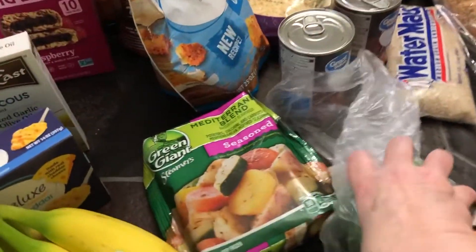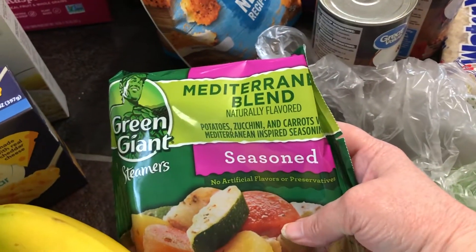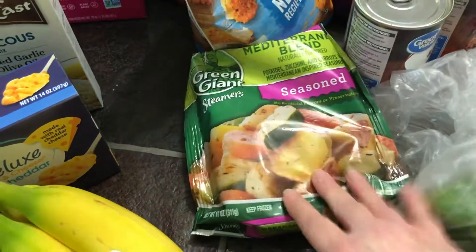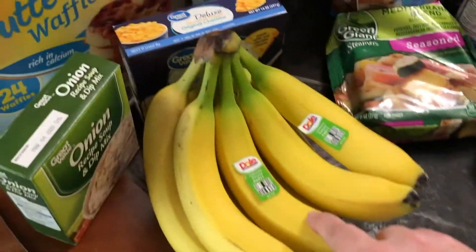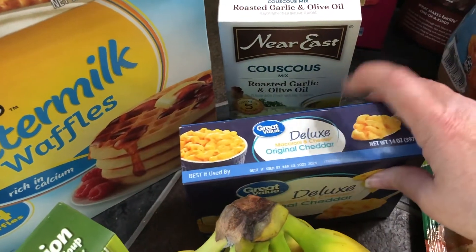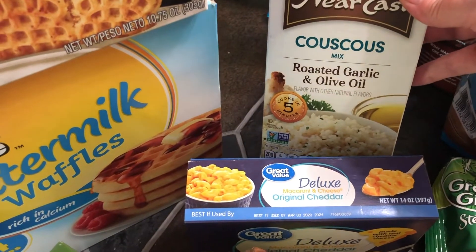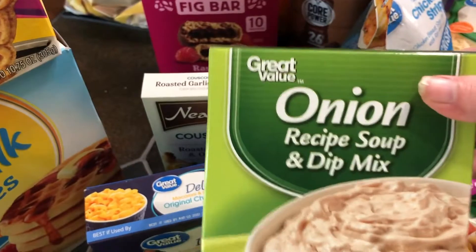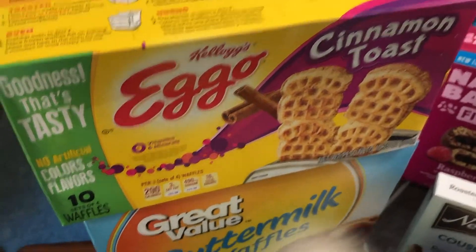I needed a green pepper for a meal. I got a Mediterranean blend seasoned steamable vegetables for a side dish one night this week, Keith's sugar-free cookies, bananas, mac and cheese because we used ours up last week. I've never tried couscous but I've heard so many people talk about it, so I'm going to try it this week.